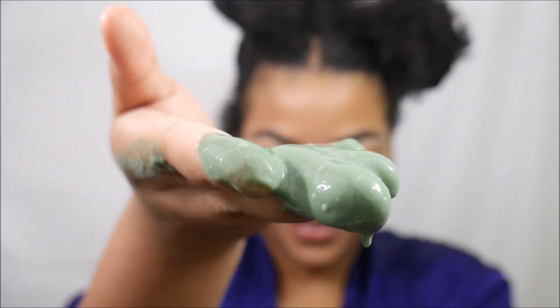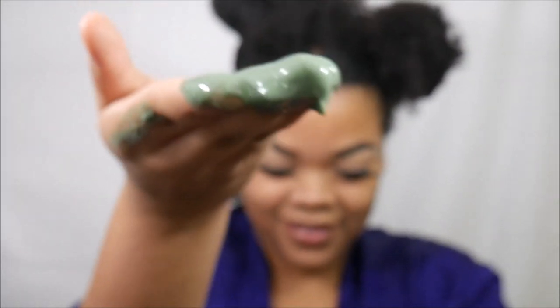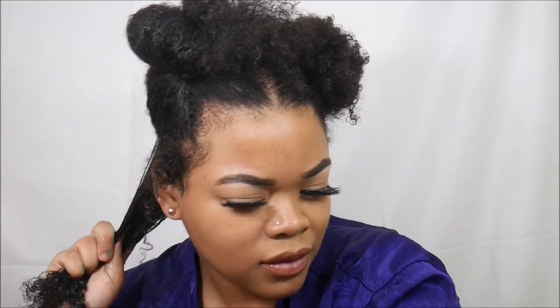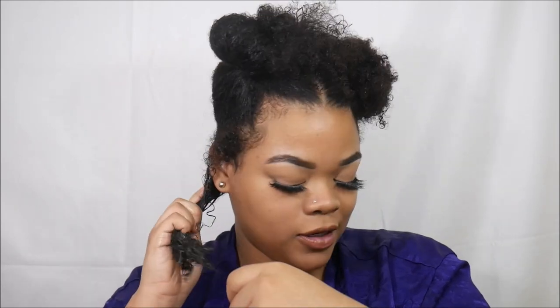Time to get to business — just gonna roughly section my hair off. I got my piece of hair sectioned off. Oh, it's real thick, like almost like slime. Immediately when I put it in I could feel the slip. It's so cold — because it's all fresh ingredients you do have to refrigerate it, and I have no problem with that.